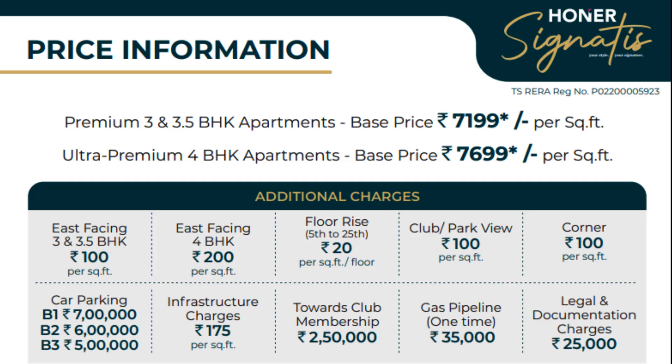The soft launch price is 7,199 rupees per square foot for 3 and 3.5 BHK apartments, and for ultra-luxurious 4 BHK apartments the base price is 7,699 rupees per square foot. There are additional charges: east-facing premium, floor rise charges of 200 rupees per square foot, and corner charges of 100 rupees per square foot. Car parking charges are 7 lakhs for B1, 6 lakhs for B2, and 5 lakhs for B3. Infrastructure charges are 175 rupees per square foot, and club membership is 2 lakh 50 thousand.